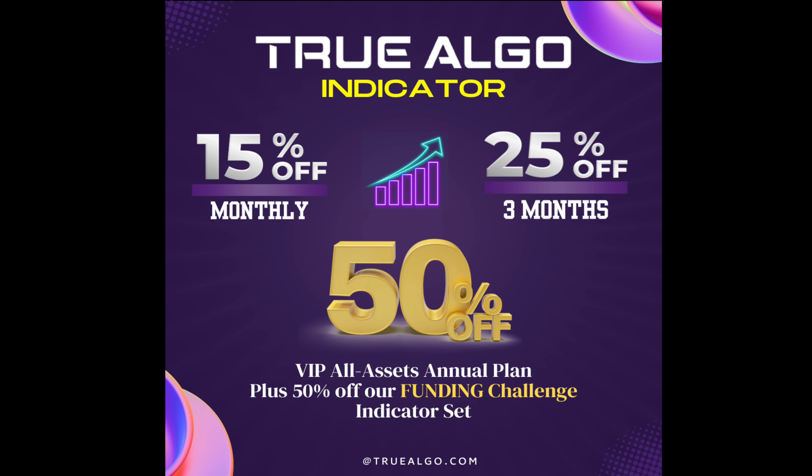The box reversal and trend catching indicator is not free, but you're in luck — this entire week we're offering 15%, 25%, and 50% off our different plans. So if you're looking to trade markets with better accuracy and predictability, come check us out at True Algo. Have a great one, good luck tomorrow, bye bye.